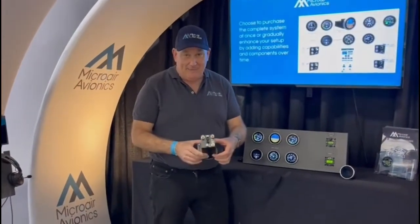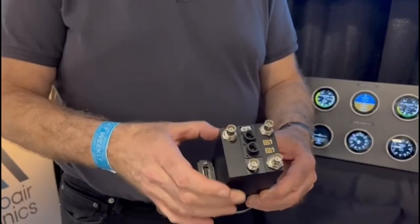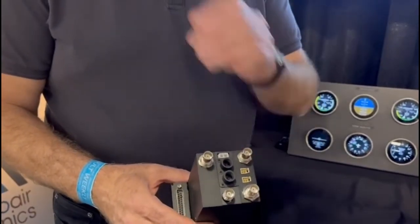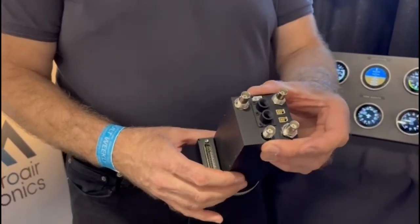It has a NAVCOM radio, it has a transponder — the MODE S transponder with ADS-B in and ADS-B out — our NAVCOM 16-watt transmitter, dual channel COM and dual channel VOR, ILS, and then in the middle is a full set of navigation sensors.